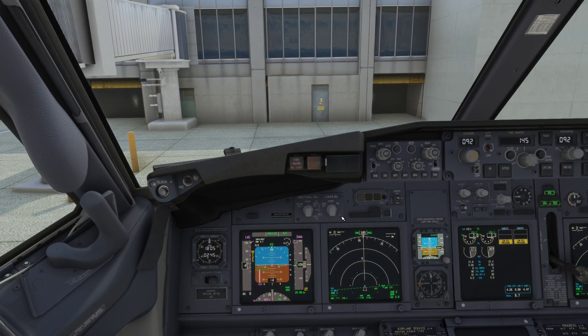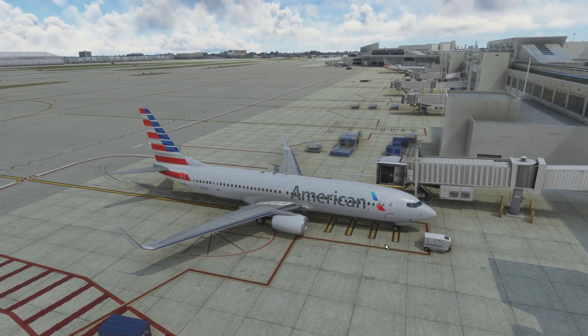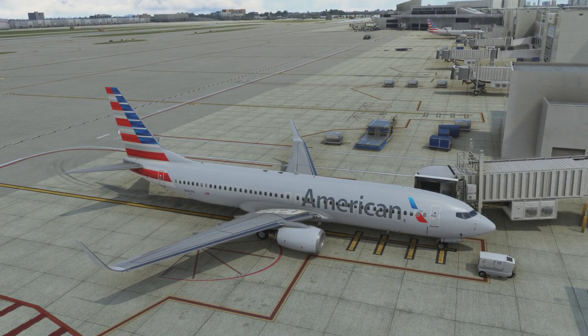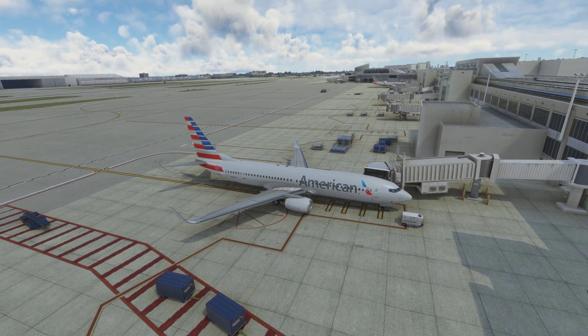So let's give a quick look at that parking job — look at that parking job right there. That right there means as much to me as the touchdown did. Well, welcome to Miami guys, have a good day. Thank you.